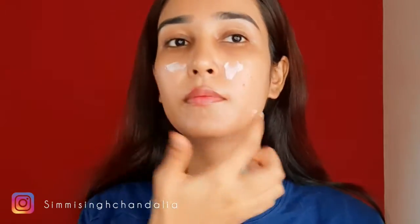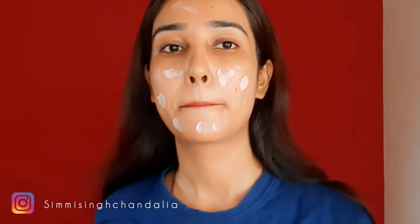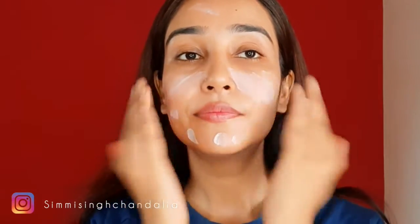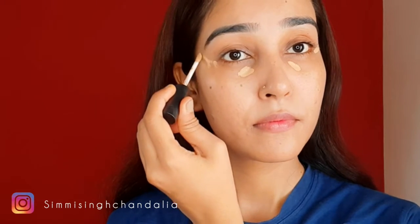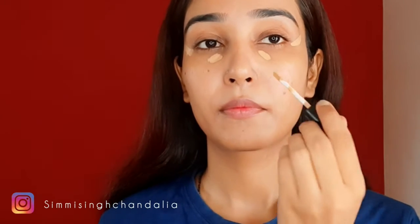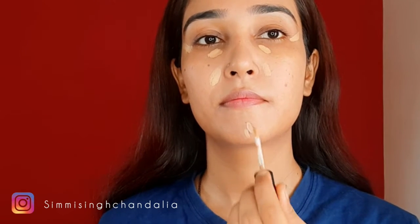I've already prepped my skin with moisturizer and lip balm. Now let's start with the primer. I usually use my favorite primer, but today I'm going to use a different one because, as you can see in this picture, she has very mattifying, clear, and even skin tone — and that's what we're going for.